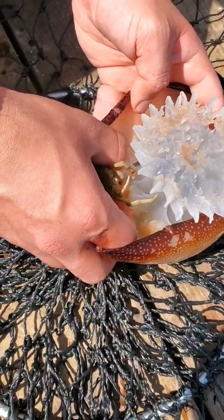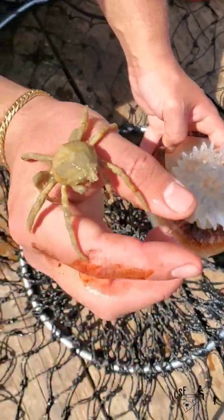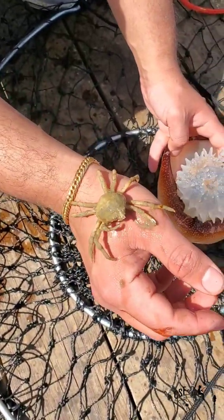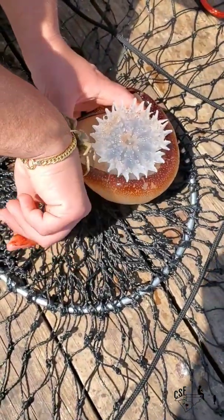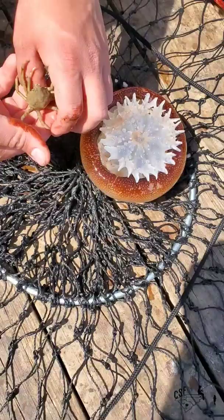There's a little spider crab. You can use it for bait of course. Not gonna hurt you. Just get them back in there. I've already got a couple that I'm gonna be using.